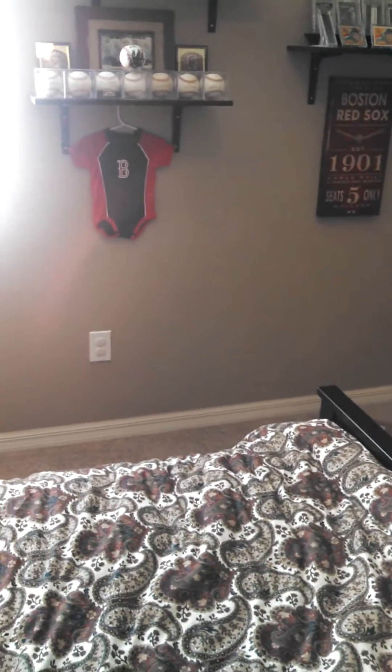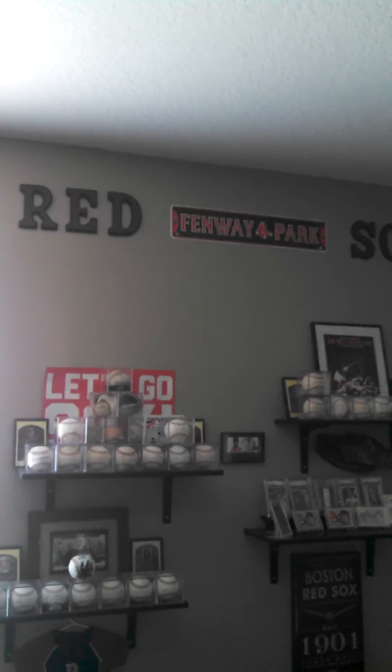Sorry it turned into a seven or eight minute video for those three little packages, but I thought you guys would like to see it. A little bit of paint job — Go Red Sox!